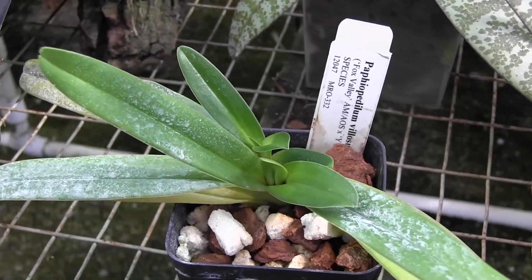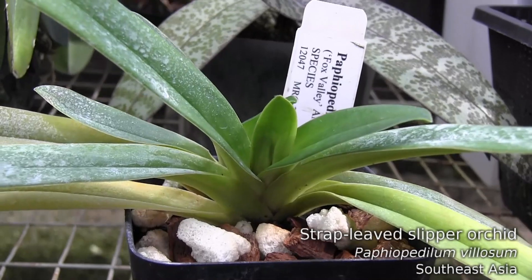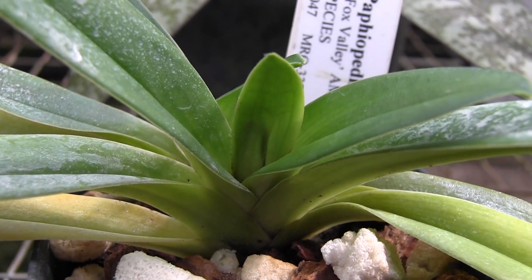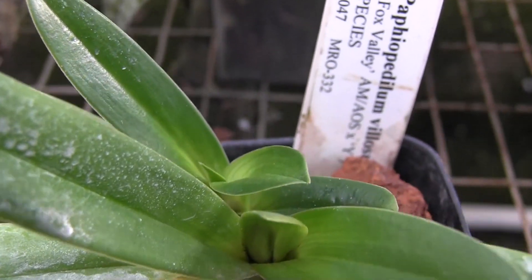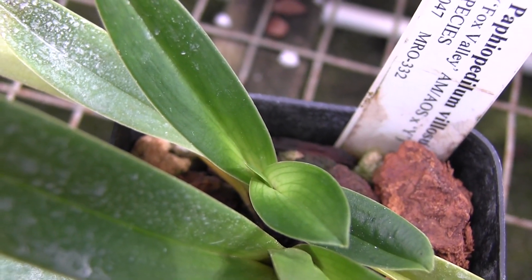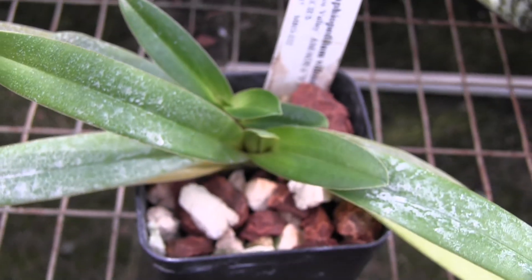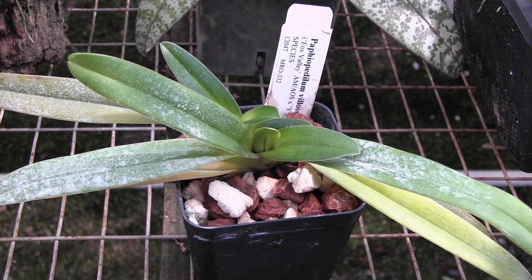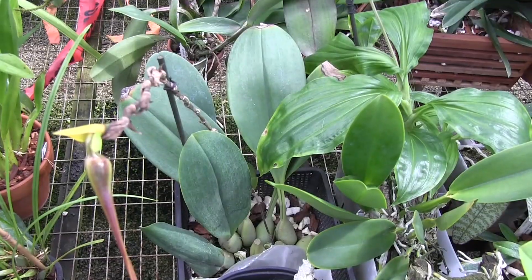This is a Paph velosum, and I'm really excited about this one because I got it as a seedling five years ago. It seems to be pushing up something out of this sheath, so maybe we'll get to see this plant bloom. The older growth - I'm not sure if it's going to bloom too. It would be nice to have two flowers on this plant, but even one I'm going to be very happy with. Velosum is one of my favorite paphs - it's got beautiful yellowish-orange flowers that look very waxy, like they're made out of plastic.